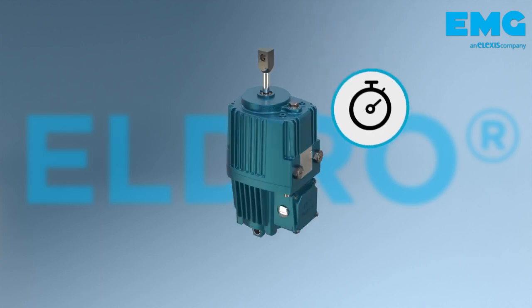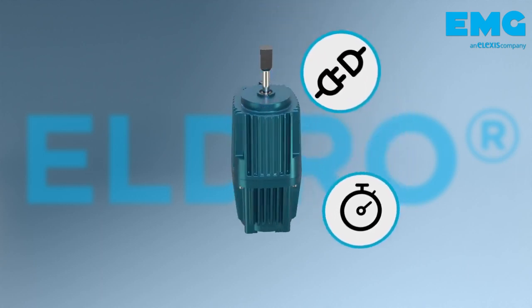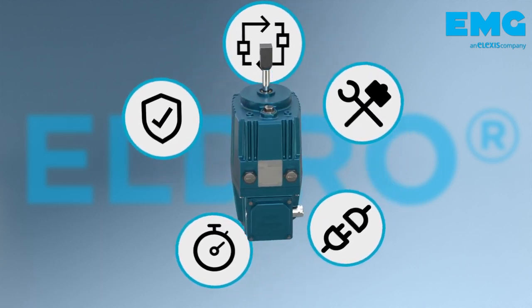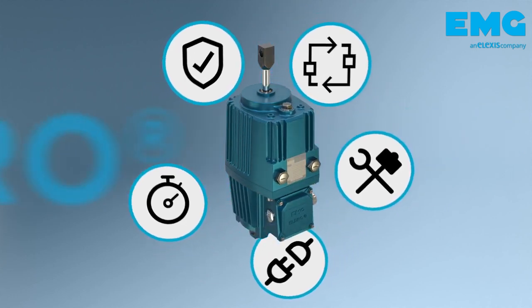Rapid installation and setting. No pneumatics or hydraulics. With just one power connection, the Eldro is plug-and-play, robust and largely maintenance-free, automated and 100% fail-safe.